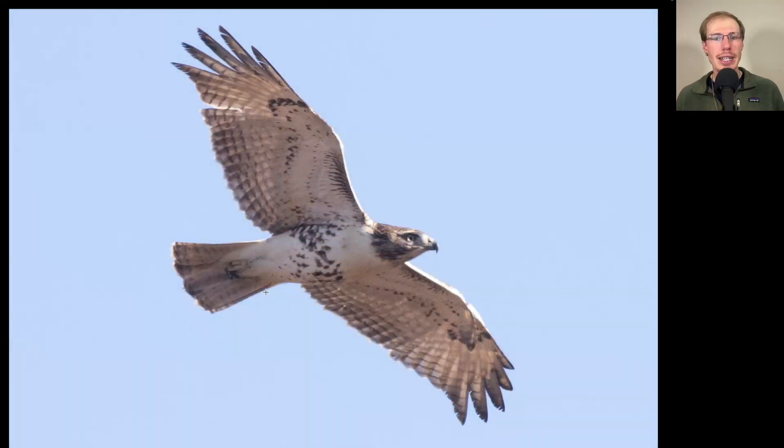Here we have a hawk with an obvious belly band, a very clean upper breast, and dark patagial bars — so this is another red-tailed hawk. But looking at this one, it's very pale overall, doesn't really have a dark trailing edge to the wings, and the tail isn't really red or orange but more brownish with a little banding. That makes this a juvenile red-tailed hawk.